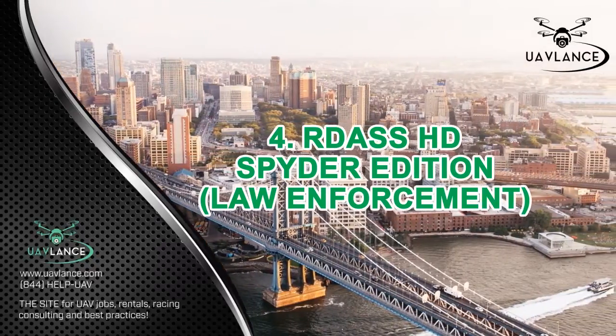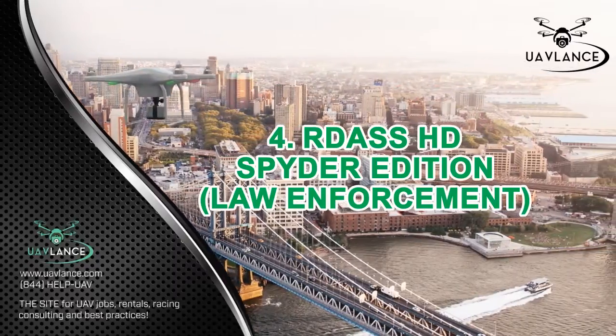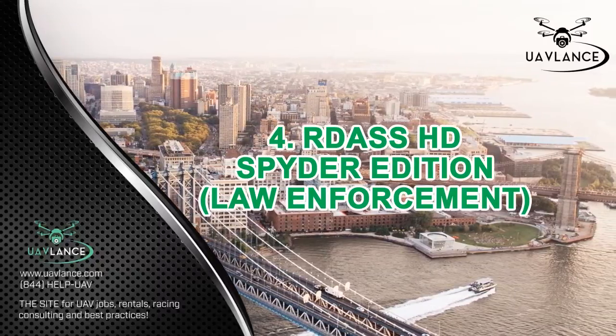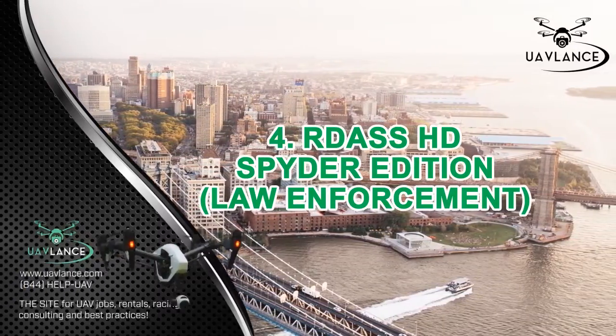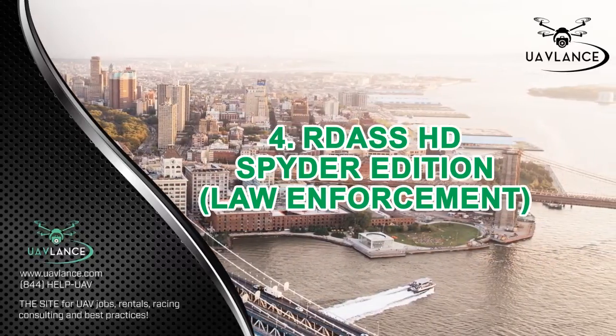The RDASS HD Spider Edition can remain in the air for a period of 20 minutes and can cover a distance of 1 mile. It can go up to a height of 12,000 feet and can remain stable even when confronted with wind speeds of up to 35 miles per hour.